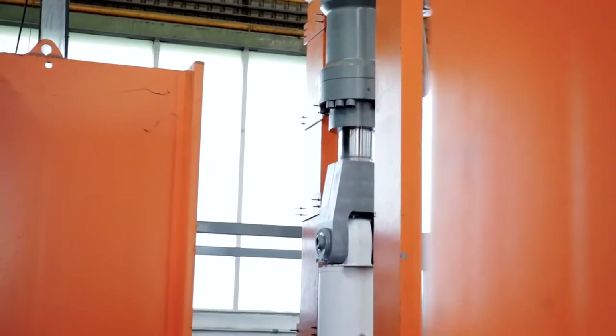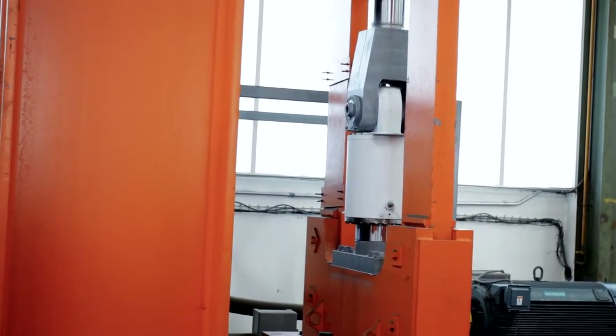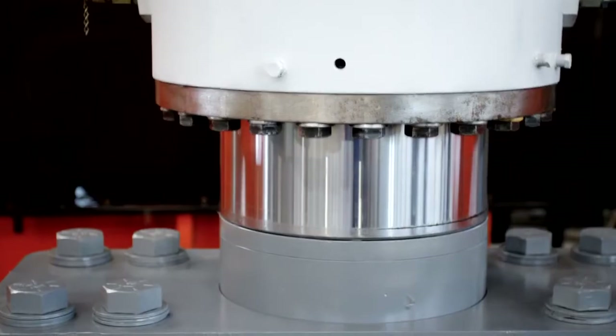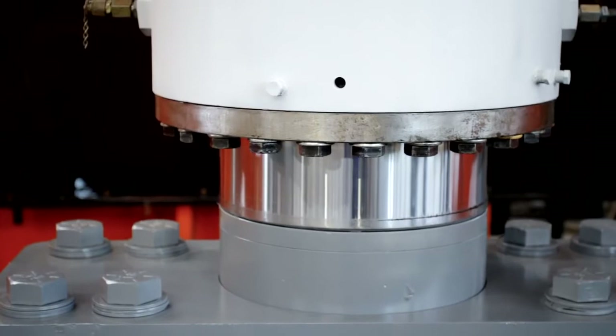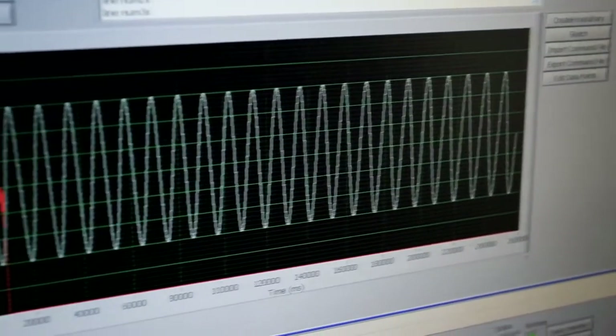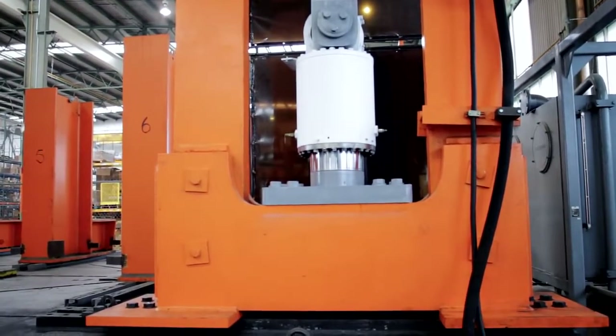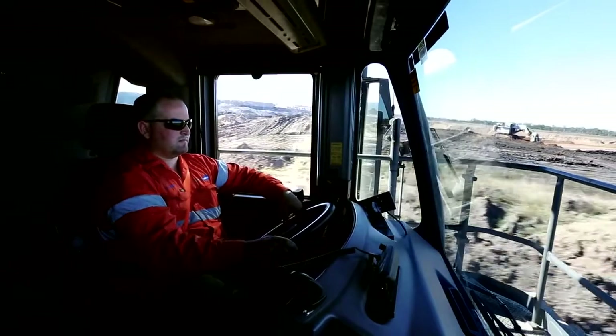Behind me is our suspension tester, and what this allows us to do is take measurements in the field at a customer's site in their real-world application, bring those measurements back in, load them up into our fixture, and play back that data on our fixture. We can take this data, play it back on our suspension tester, and make small changes to our suspension and see how that affects the ride quality that the operator will feel.